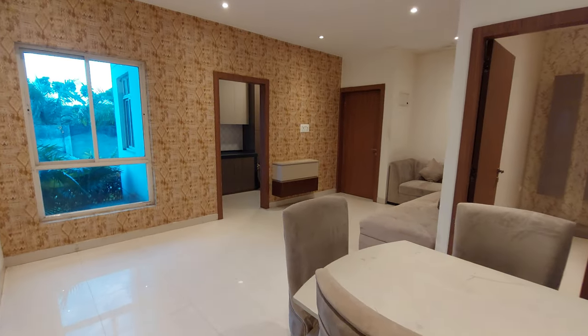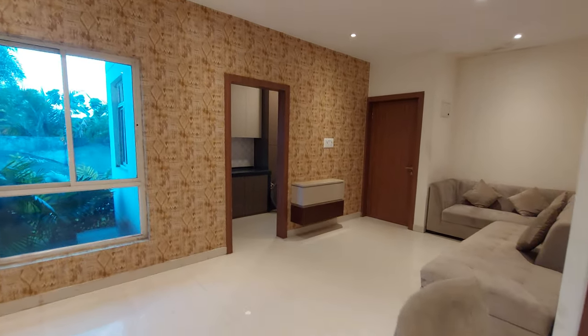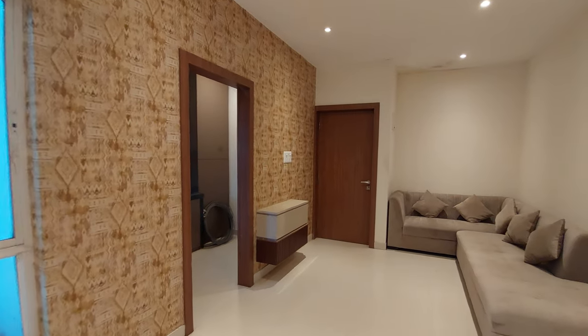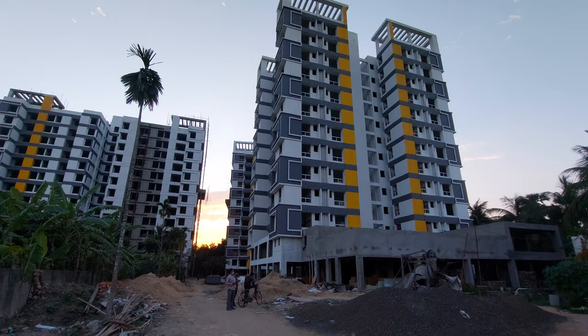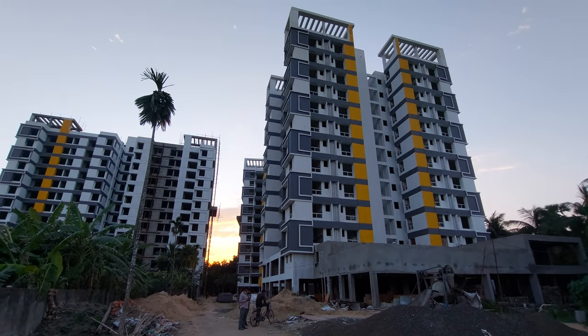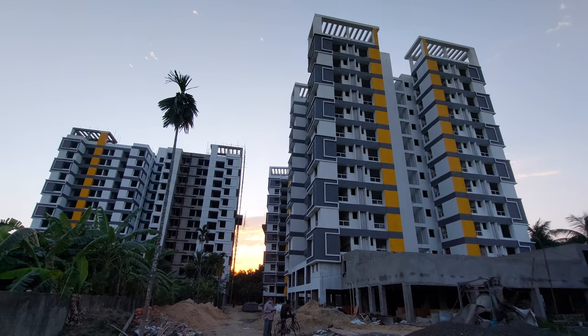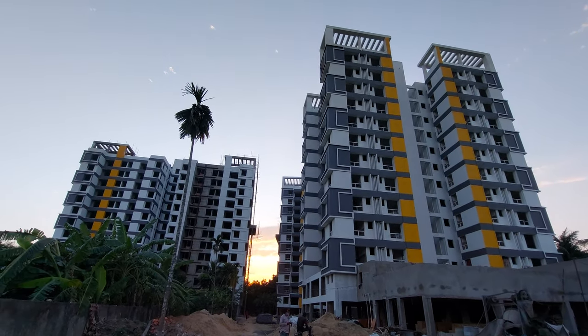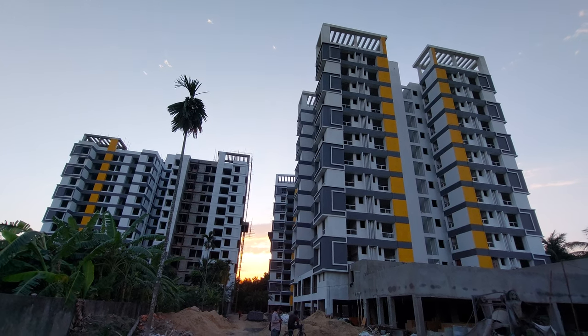This is a project with multiple towers — a total of 10 towers with a height of G plus 12. This is the actual site; you can see the elevation of the building, which is already getting ready. We are going to hand over this project by December 2023.